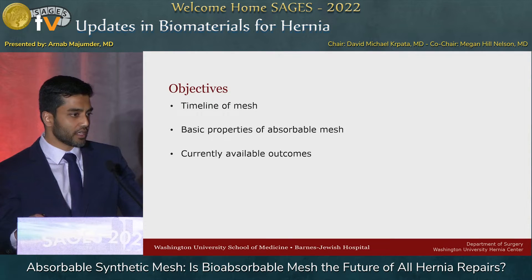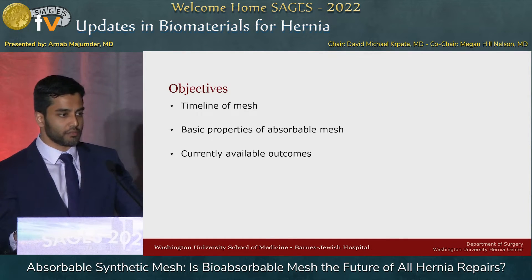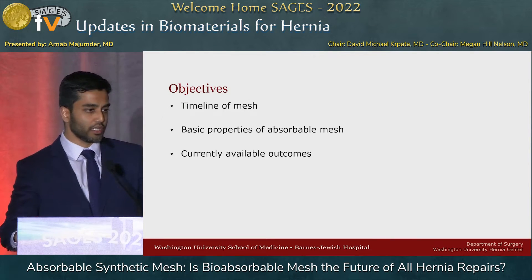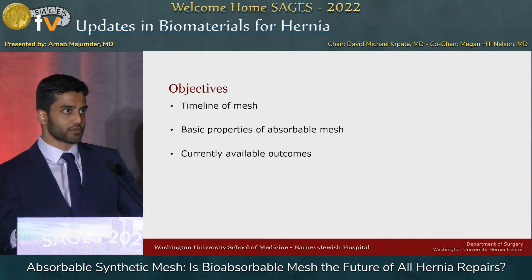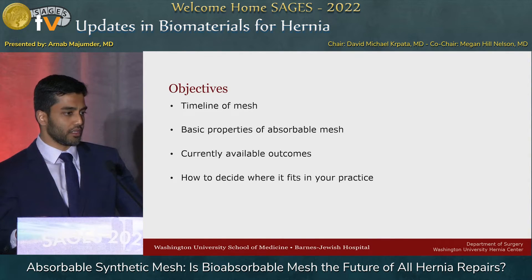As far as objectives go, I thought it was important to understand the timeline of mesh. We've heard a lot about the various synthetics and biologics and comparing them, but I think that context will help understand why we have these absorbable meshes. As a surgeon, it's paramount to know at least some of the basic properties. We'll review outcomes, and the ultimate goal is to decide how and where this might fit in your practice.